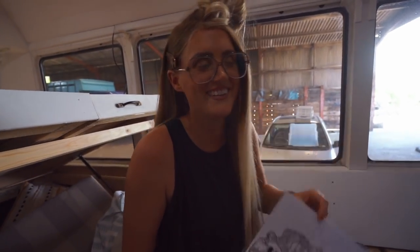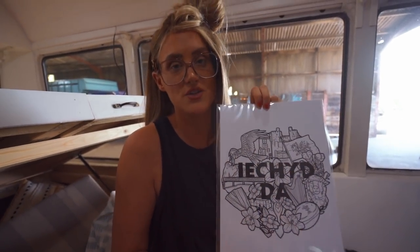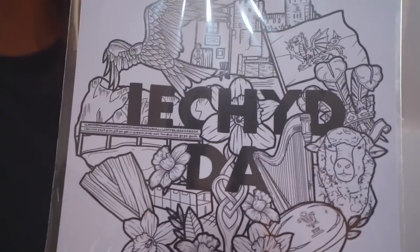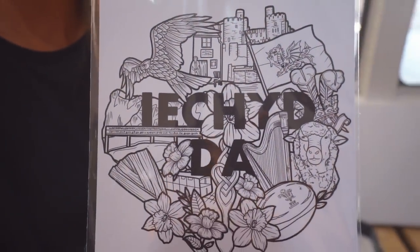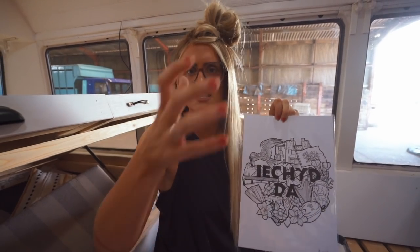She also sent us this one and it says 'Iechyd da,' which means good health — better Google it, terrible Welsh folk over here. It's what you say when you're cheering somebody whilst drinking, like a gesture of good health. What's the country where they go 'Prost'? Germany. So now we can be like, 'Iechyd da!'